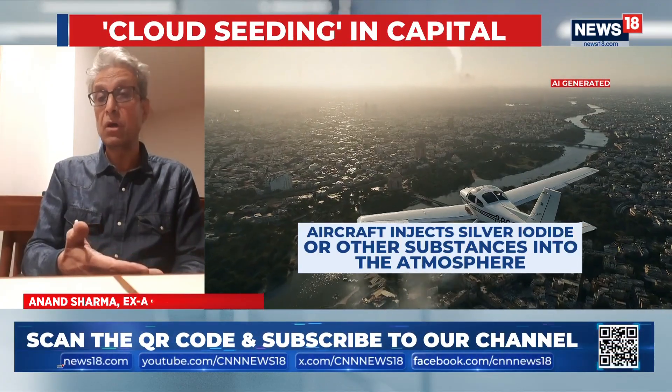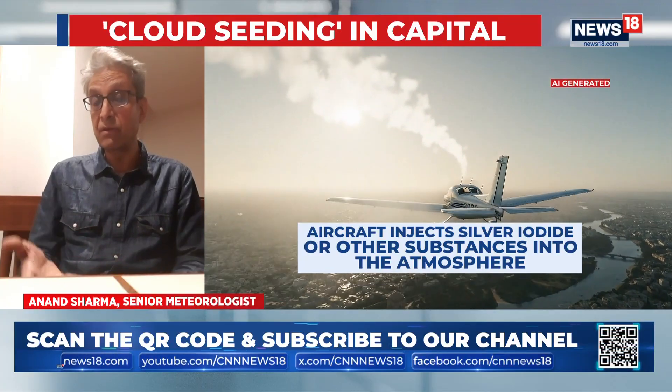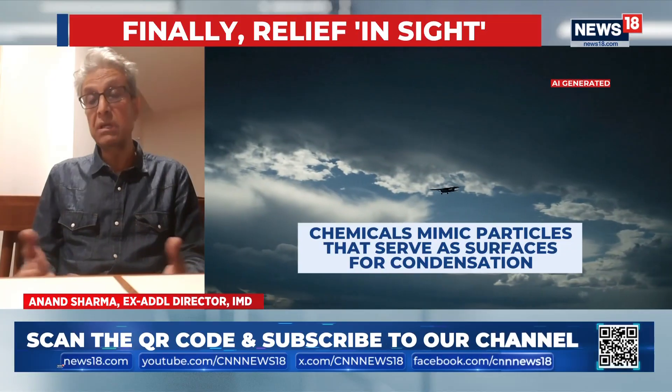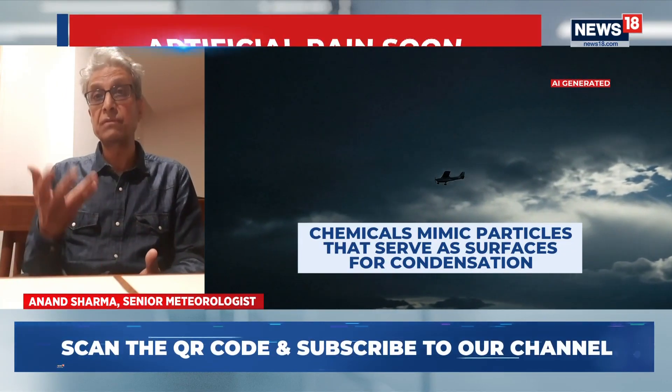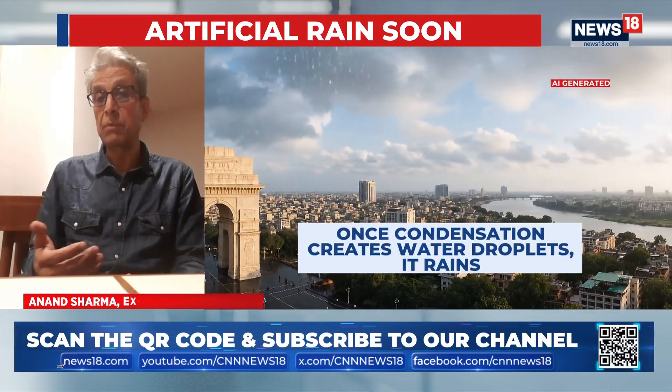Then only the clouds can grow and cloud seeding can help. But is this a solution? Would this bring respite from the toxic air that Delhi has been witnessing for the last couple of days? Because winter is setting in and it's only going to get worse from here on.